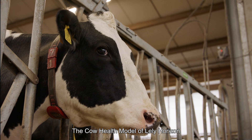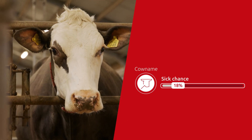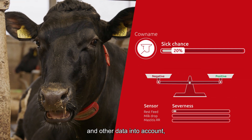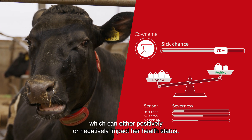The cow health model of Lely Horizon assigns a sick chance to each individual cow ranging from 0 to 99. The sick chance takes the cow's lactation stage and other data into account, which can either positively or negatively impact her health status.